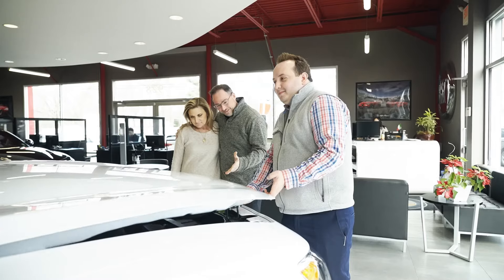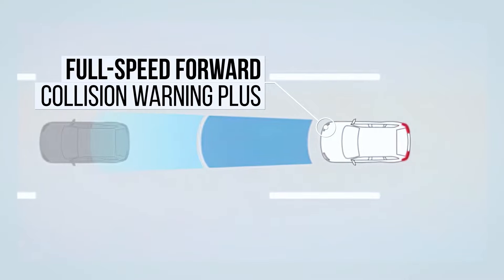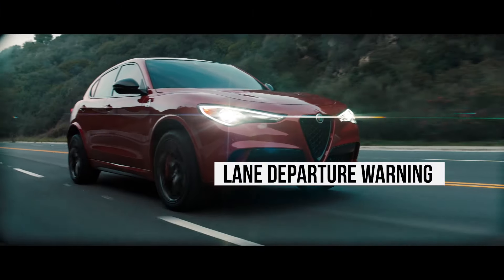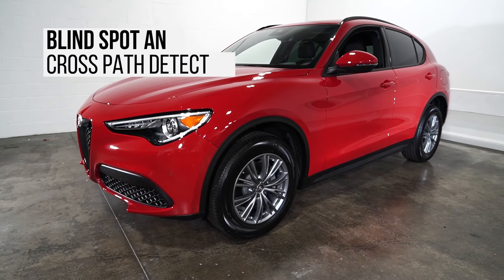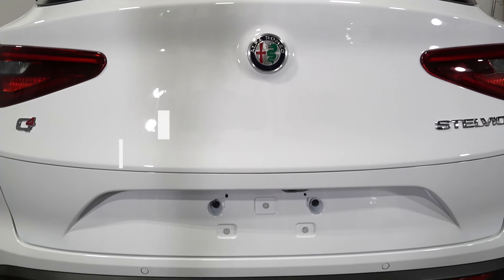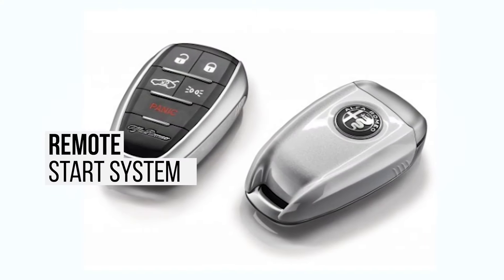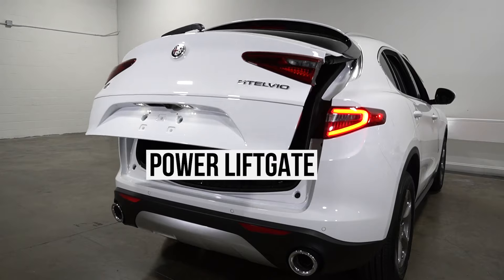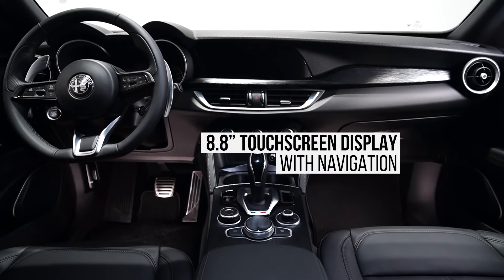Loaded with standard features like full-speed forward collision warning plus, lane departure warning, adaptive cruise control with full stop, blind spot and cross path detection, front and rear park assist sensors, remote start system, and power lift gate.